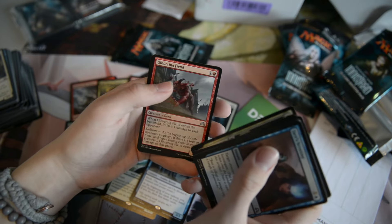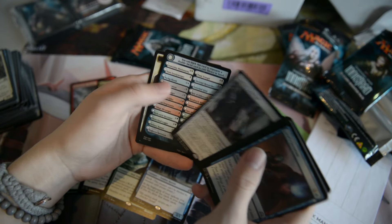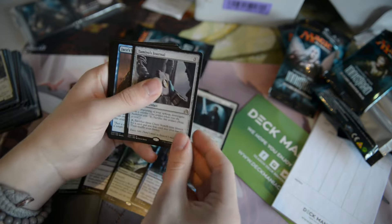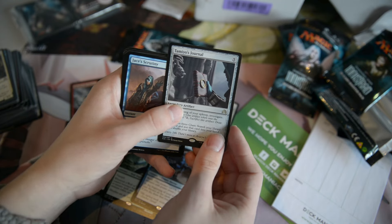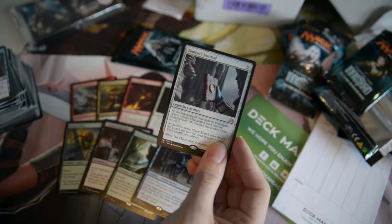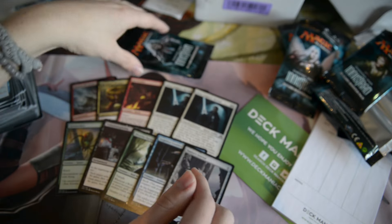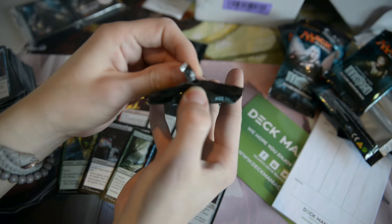Hope Against Hope. Jibbering Fiend. Haunted Cloak. And Tamiyo's Journal. So we are not in the best part of the packs. We got the Gitrog Monster and then since then it's just been going downhill. But Tamiyo's Journal is still pretty cool — it's not that bad.